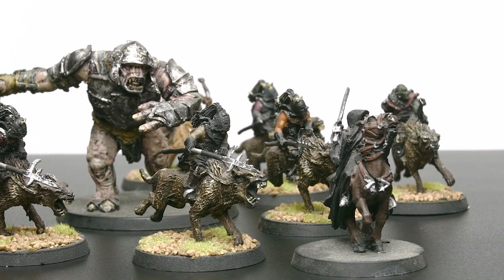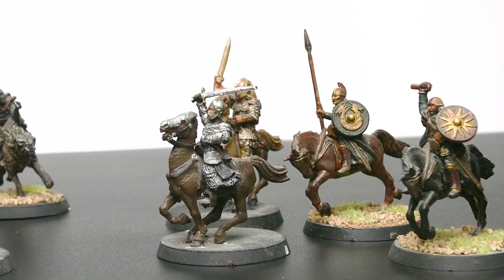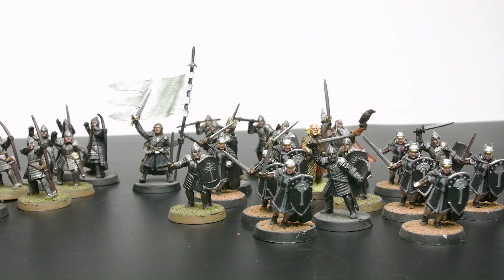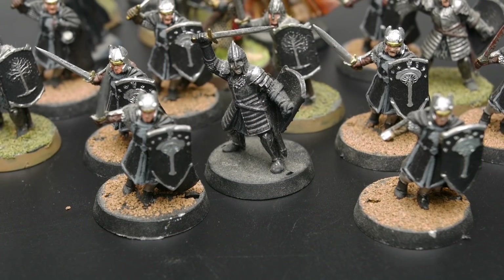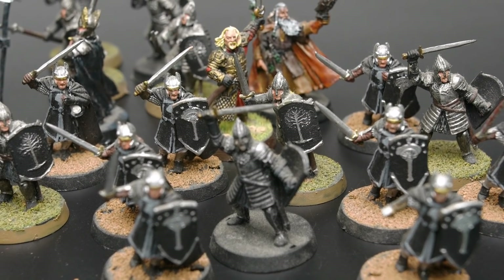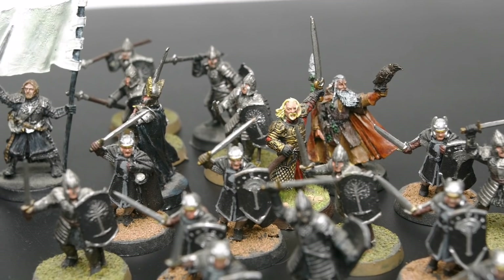My first ever painted miniatures were Lord of the Rings models. My mom was a huge fan of Lord of the Rings so she pushed me in that direction when I first discovered Games Workshop in 2002 when I was 10 years old. There wasn't a particular army that I clung to — I was kind of just slapping paint on everything I could get my hands on. It was intoxicating at the time and I was running on pure childhood painting charisma.